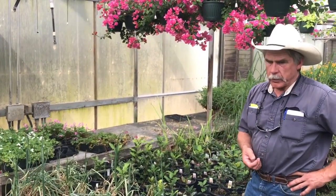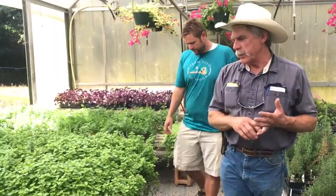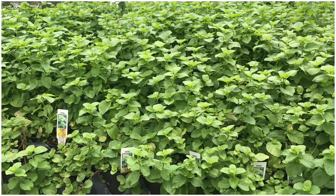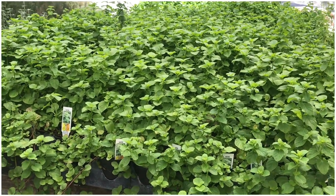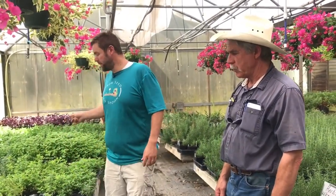Over on the other side we've got mints — eight or ten different mints. There's the basics: blue balsam peppermint, Kentucky colonel spearmint for mint juleps, mojito mint for mojitos, lime mint, orange mint, apple mint, pineapple mint, candy mint, chocolate mint. So if you need mint, we can fix you up. I love to take mint, slice up cucumbers, freeze them into ice blocks, put that in water and throw mint in there — it's my drink for the day. I love to switch up the different mints whenever I get bored with a certain flavor.